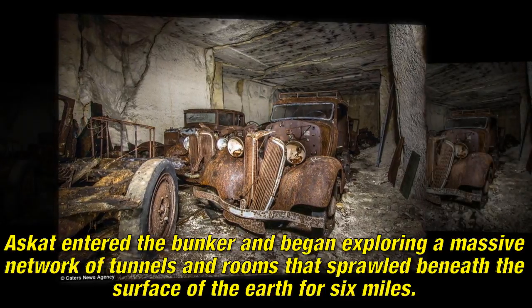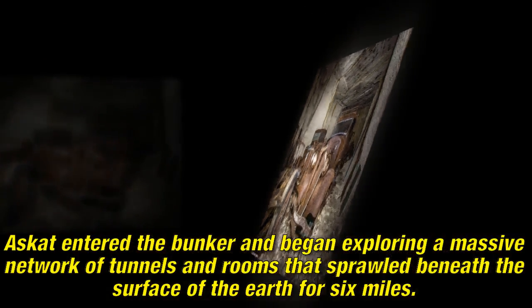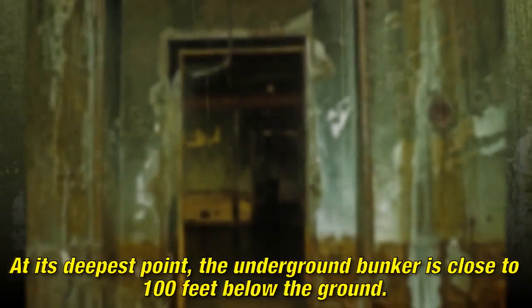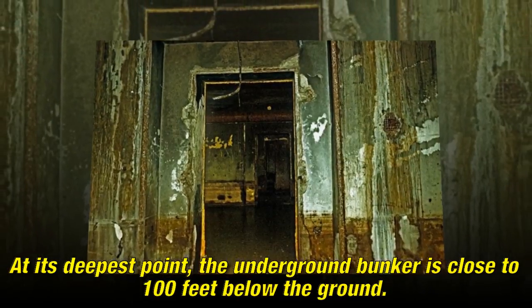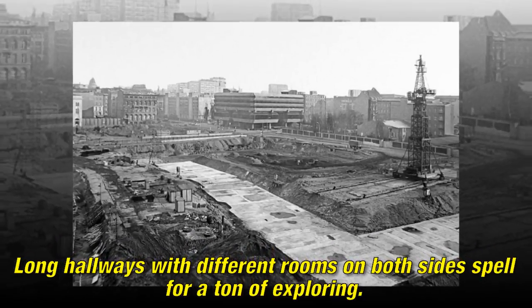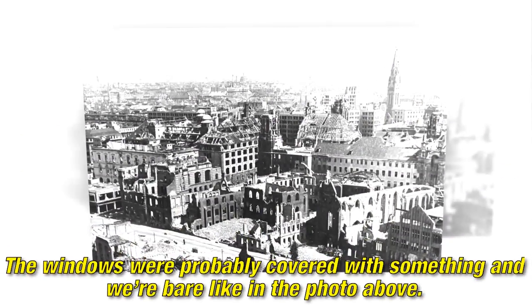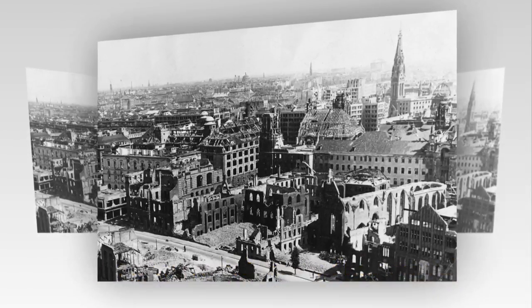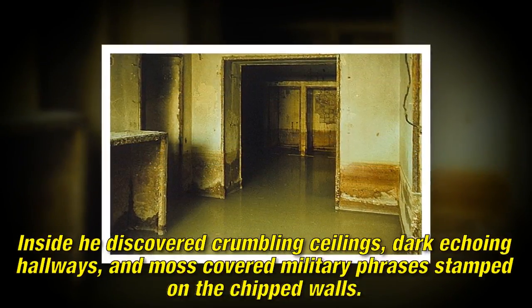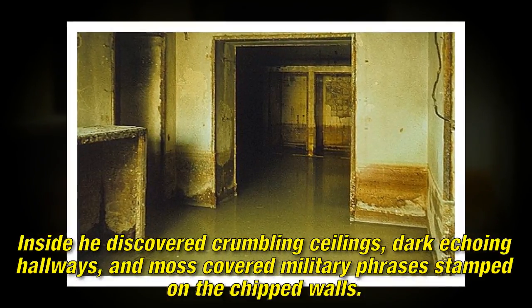A Scot entered the bunker and began exploring a massive network of tunnels and rooms that sprawled beneath the surface of the earth for six miles. At its deepest point, the underground bunker is close to 100 feet below the ground. Long hallways with different rooms on both sides make for a ton of exploring. Inside he discovered crumbling ceilings, dark echoing hallways, and moss-covered military friezes on the chipped walls.